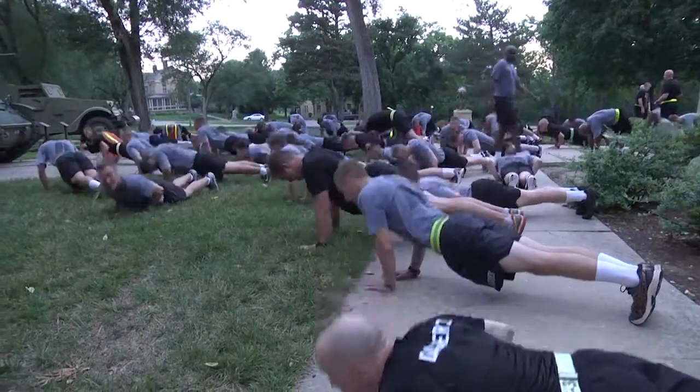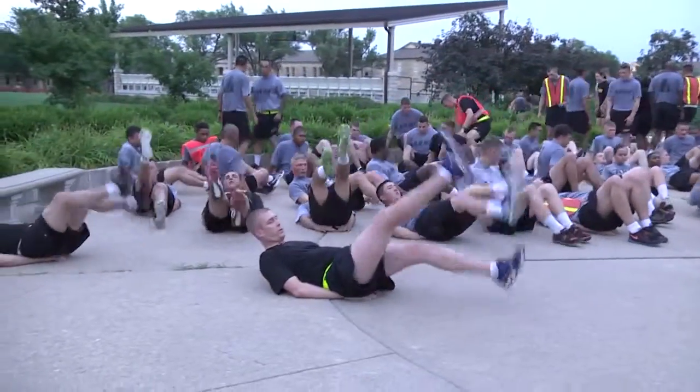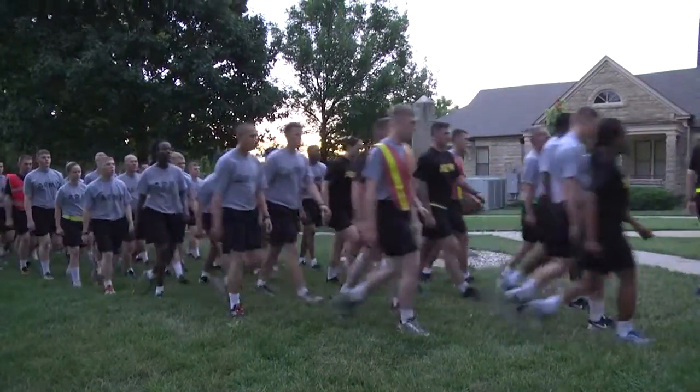The Dagger Brigade sponsors the historical run every Tuesday morning for new soldiers coming to the brigade. Reporting from Fort Riley, I'm Army Sergeant John Portella.